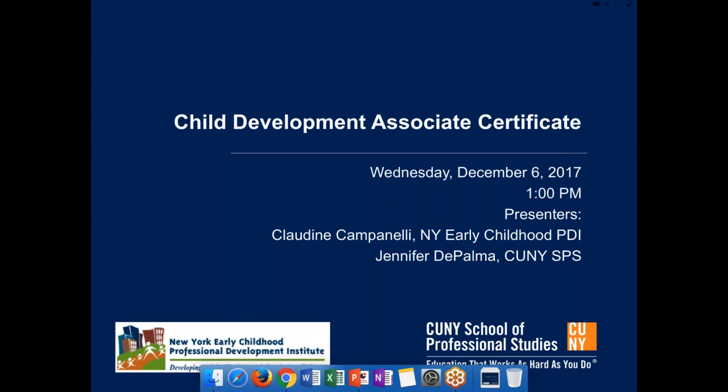Welcome to our online information session for the Child Development Associate Certificate Program. My name is Claudine Campanelli and I work for the New York Early Childhood Professional Development Institute, who partners with CUNY School of Professional Studies on this program. We will provide you with as much information as possible in this short presentation today and encourage you to submit questions through the chat box.